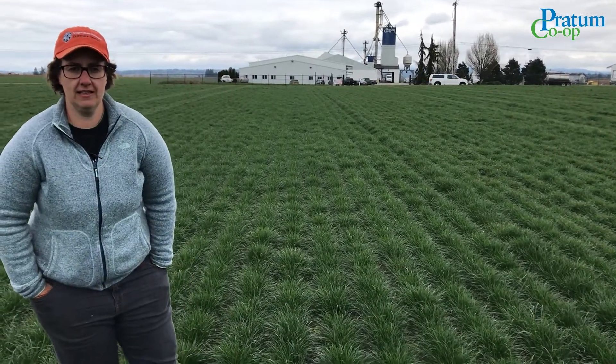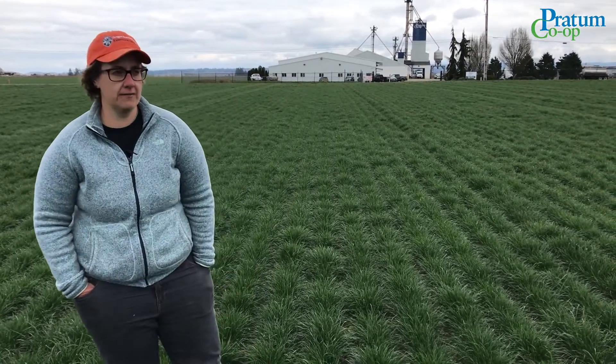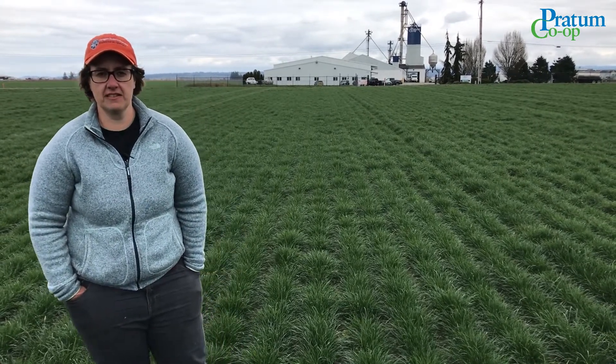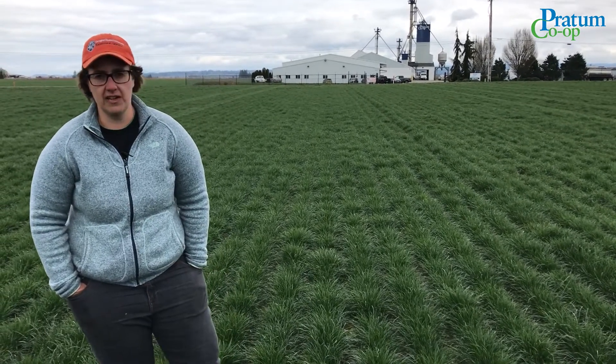Hi, my name is Nicole Anderson. I'm an extension agronomist at OSU. I've been working here on grasses grown for seed crops in the Willamette Valley for about the past 12 years. For much of that time I've conducted research studies using plant growth regulators to increase seed yield in our various cool season grasses grown here in the Willamette Valley.